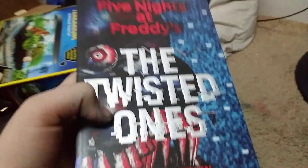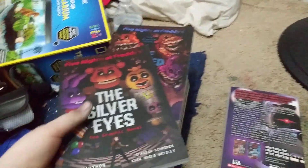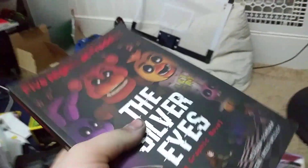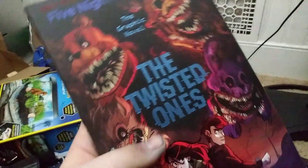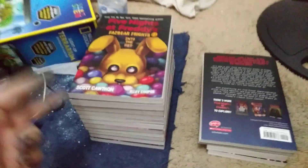The first book I'm going to show y'all is the second book in the series, The Twisted Ones. I haven't read this one at all yet but I will be reading it soon. Next is The Fourth Closet — I haven't read that one yet either. Next is the graphic novel version of the first FNAF book, The Silver Eyes. This one I have read and it's a pretty good book. Next is The Twisted Ones graphic novel, which in my opinion is better than the Fourth Closet graphic novel — I don't have that one yet but I'll be getting it soon.